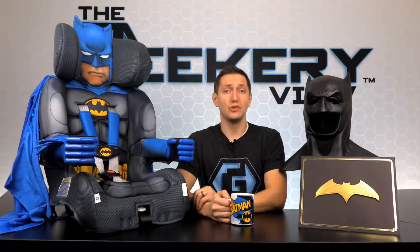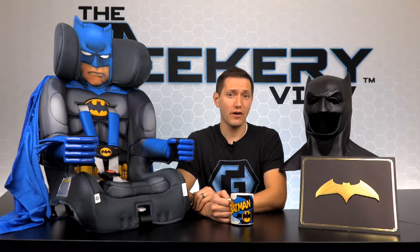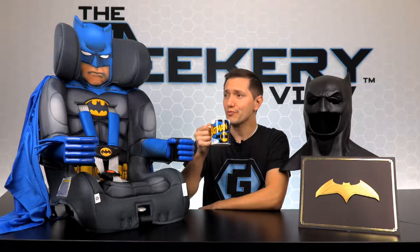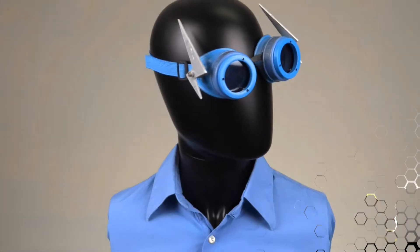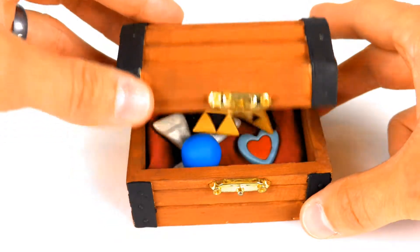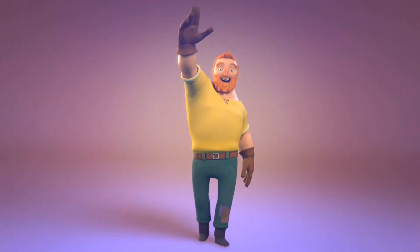I'm Bill Rogers, and you're watching the Batman episode of the GeekyReview, where we show off the best geek products and then give them away on social media. During the show, we'll showcase all sorts of geek products from a variety of geek companies. Some items will include costumes, props, tech, collectibles, toys, games, comics, movies, and more.